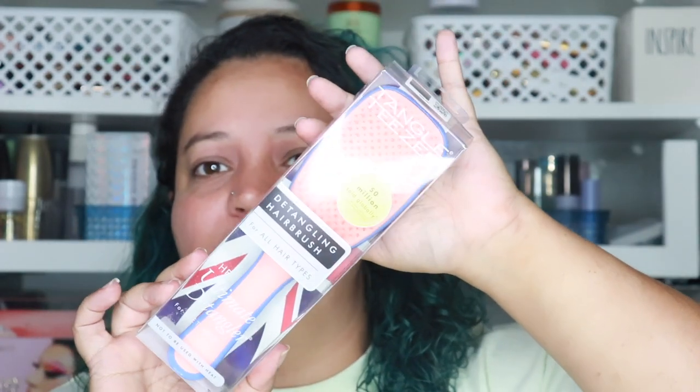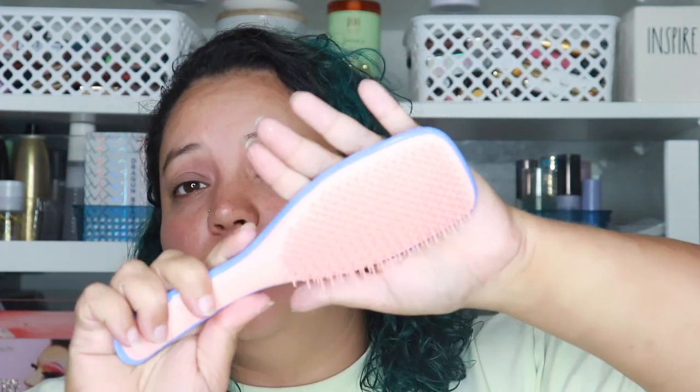The next thing I got was this Tangle Teezer detangling hairbrush. I got it for my daughters because there's just no detangling my curly hair — it is what it is. But I thought my girls would really like this and I've heard really good reviews about it. Not for curly hair — that's okay, we're going to give it to my girls, that's who it was intended for. That was $14.